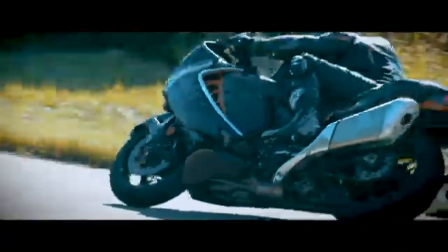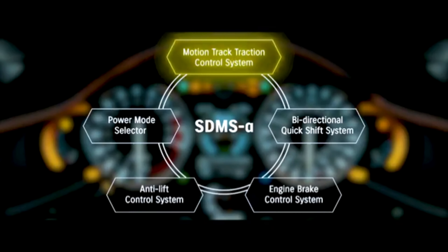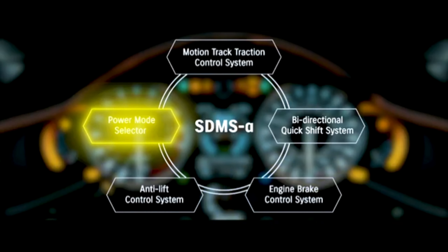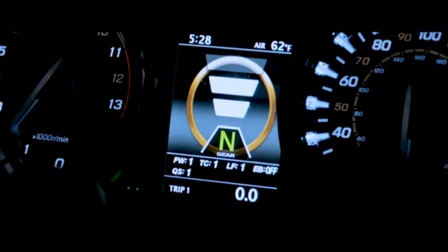The 2022 Hayabusa utilizes a multitude of Suzuki advanced electronics, led by the new Suzuki Intelligent Ride System, designed to optimize performance and make the Hayabusa more controllable and predictable.